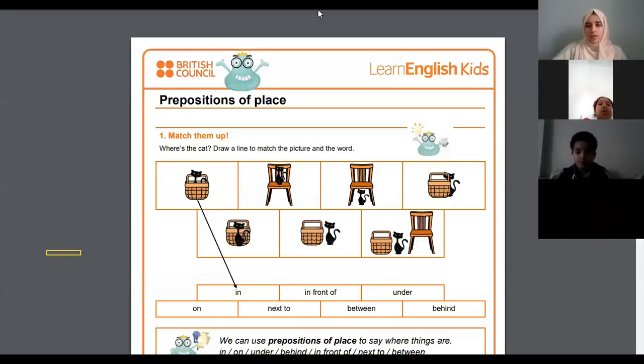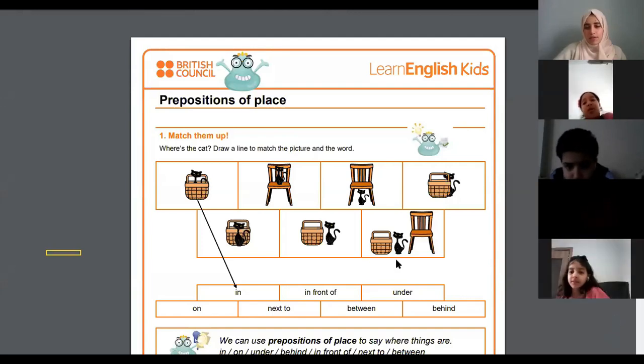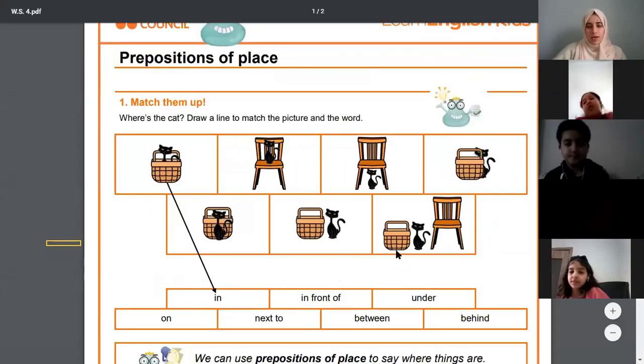We're going to match some questions here based on the position or the place of the cat. We are going to find out or identify which place or which preposition works best for our cats.